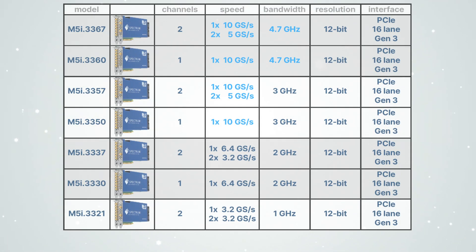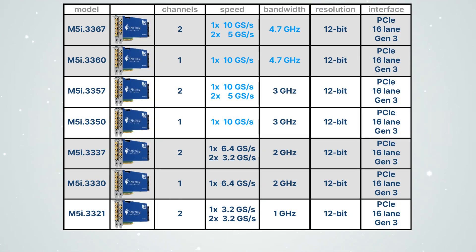The product lineup now comprises seven models to let you select the perfect fit solution for your application. Single and dual-channel variants are available that offer maximum sampling rates of 3.2, 6.4 and 10 gigasamples per second. The bandwidths go from 1 GHz to an impressive 4.7 GHz. All the digitizers feature 12-bit vertical resolution and a PCI Express 16-lane Gen3 interface with a market-leading data transfer capability.